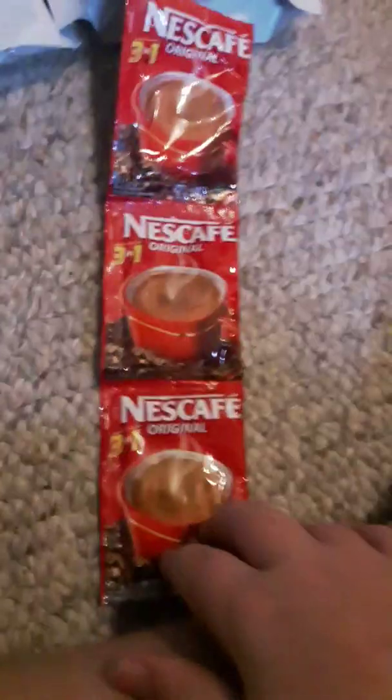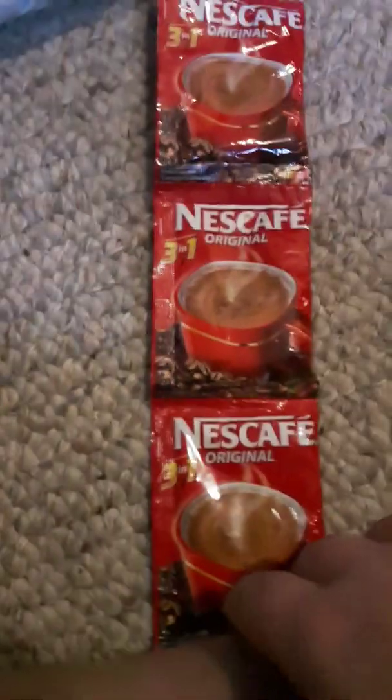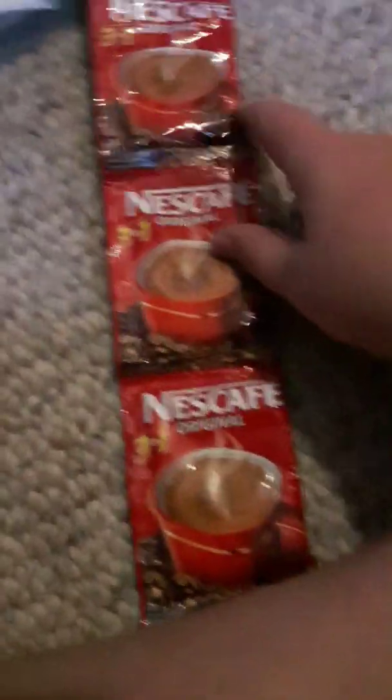We have three packs of Nescafe Original Coffee — that's good to have. We also have two packs of Chinese Instant Ginger Tea — that's good to have too, in case you're sick or something.